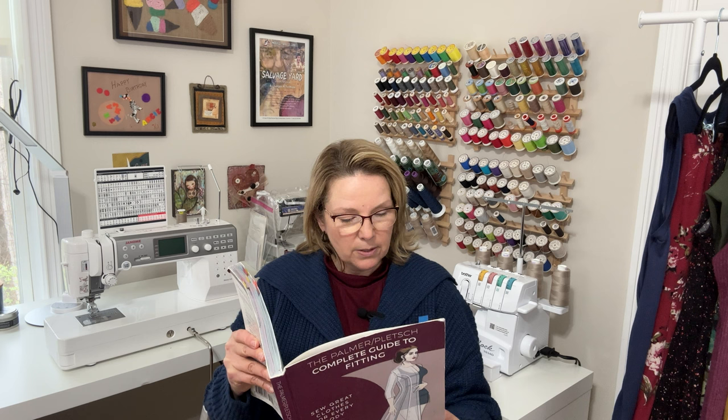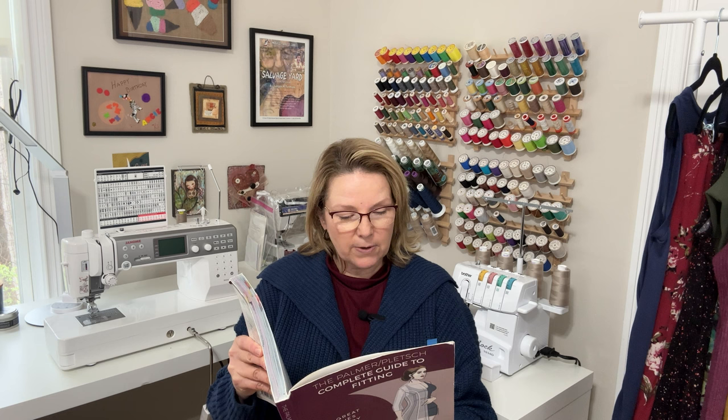I've bookmarked some pages with little post-its that I want to share with you as part of this book review. First and foremost, this was written by Patty Palmer and Marta Alto. They are big names in the garment and sewing industry, particularly pattern fitting, and I believe they've designed patterns for the big four over the years. This book's copyright is 2018, and I think that's just for this version — the first edition copyright was 1998.